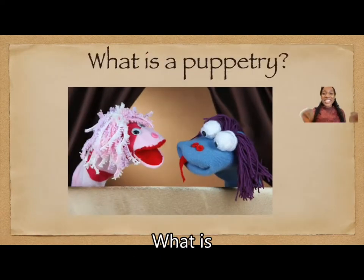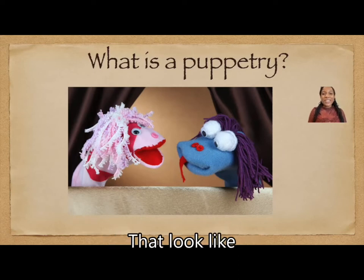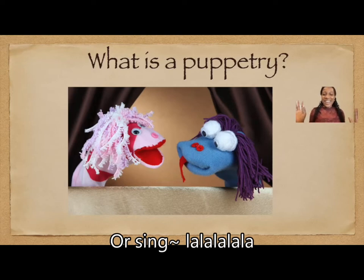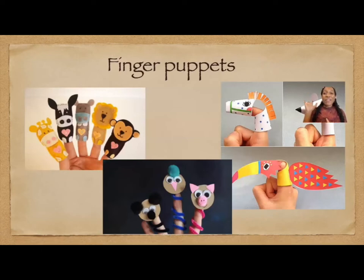What is puppetry? Puppetry is a form of art where puppet masters manipulate puppets that look like people or animals. The puppet masters can also pretend as if the puppets can speak or sing. Okay, I will now tell you about my five favorite forms of puppetry.